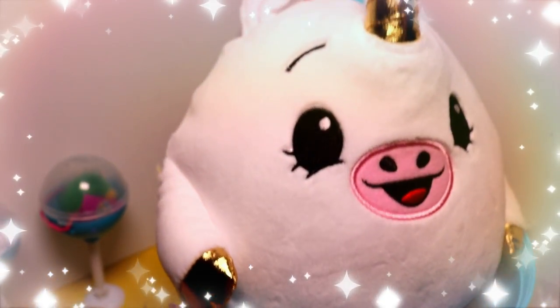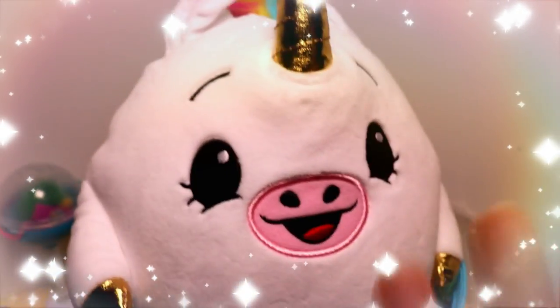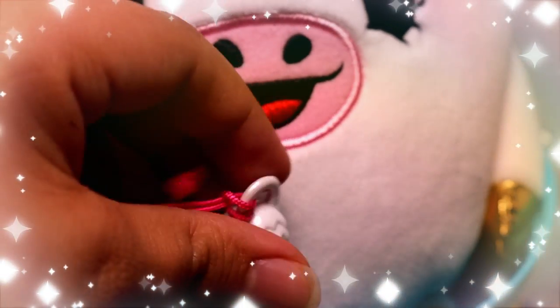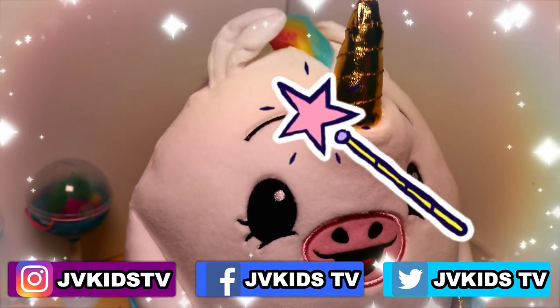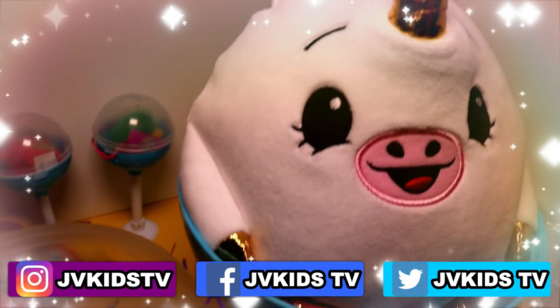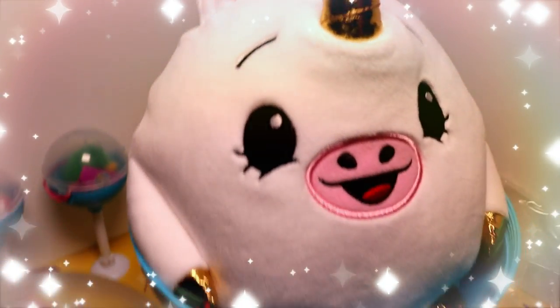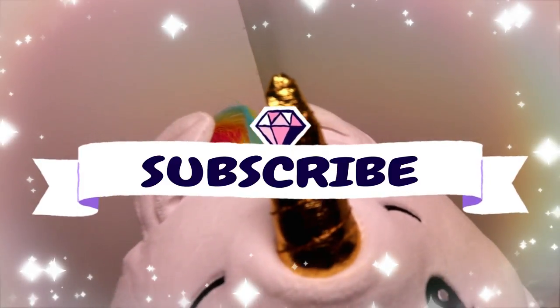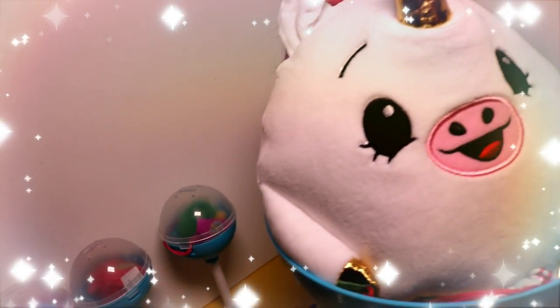Tell me in the comments which one was your favorite guys! I know we opened a lot and it's hard to remember all of them, but I loved all of them. My favorite is obviously going to be the unicorn because it smells so good, it's so squishy and so cute, and I love all these charms. That's it for today's video — be sure to like, share with your friends, comment down below which Pikmi Pop was your favorite, and remember to subscribe and hit that bell button to see more videos. Thank you for watching, see you next time!